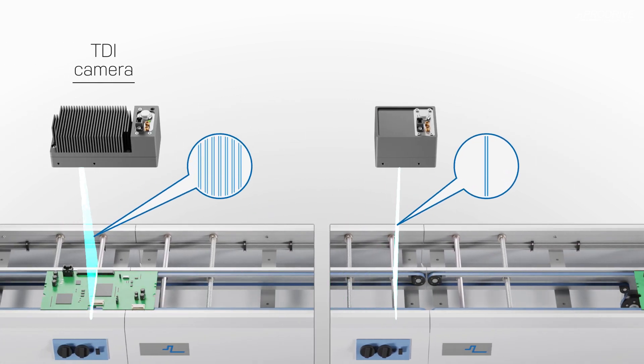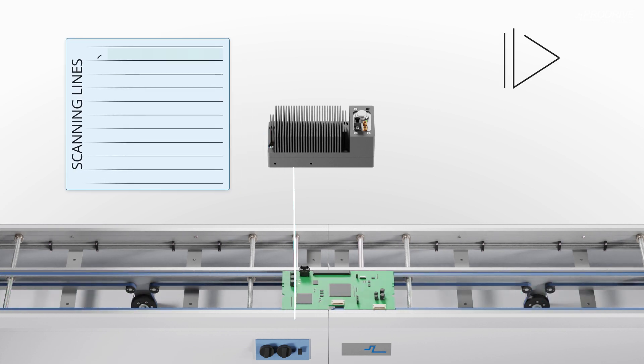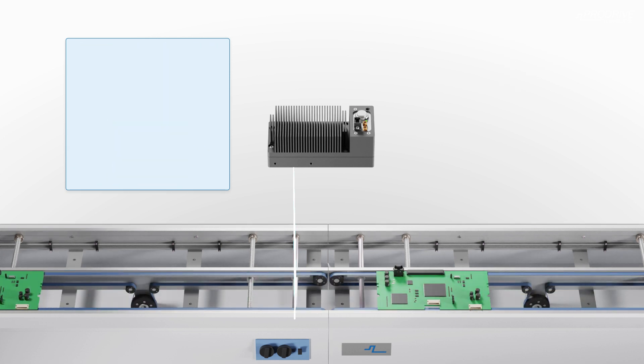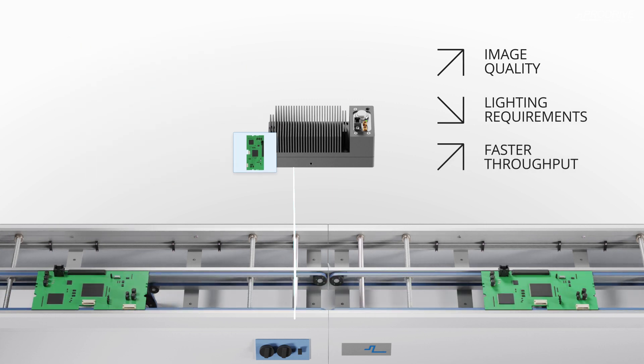TDI cameras improve the line scanning method by using multiple scanning lines. Captured lines are integrated from one pixel row to the next as an object passes underneath the sensor. This gradual build-up of captured information greatly improves the quality of the images, decreases the lighting requirements, and allows for faster throughput.